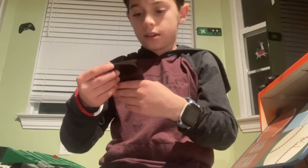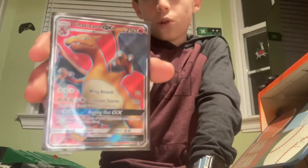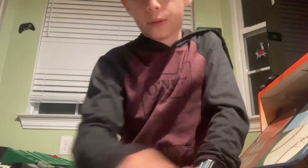Now this one — it is a promo. The Full Art Charizard GX. Yep, it's real. Because it's a promo.